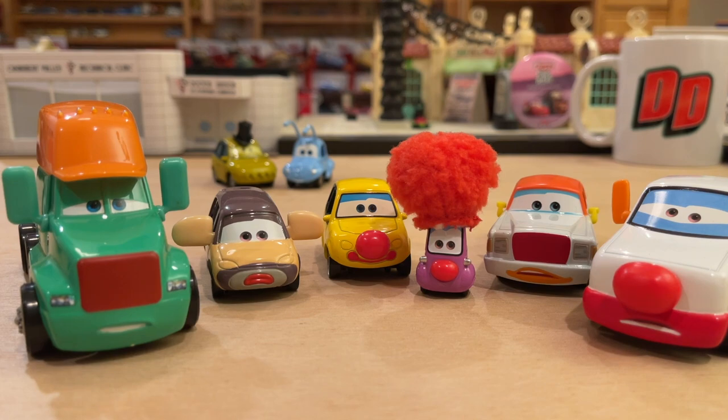That takes into account everything from Mater with duct tape to Crazy 8, Francis, Beltline, Cruz Ramirez, and even these circus cars right here. In my opinion, if you're going to make super chases, they have to be the best of the best. And when these came out in 2015, they were the best in the entire Disney Cars diecast universe of all time. They're all extremely unique, colorful, and just fun.